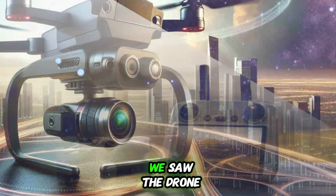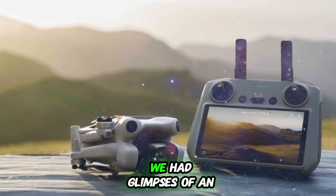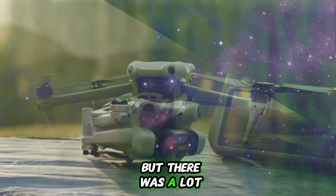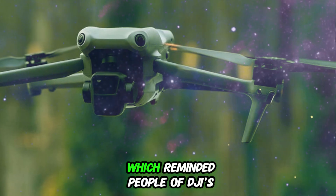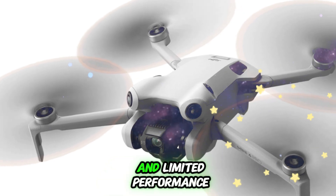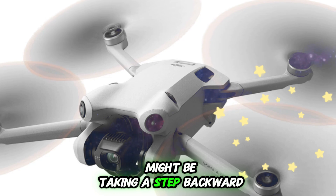What made this sighting special? This was the first time we saw the drone without any prototype labels or stickers. Before this, we had glimpses of an early prototype thanks to Igor Bogdanov, but there was a lot of skepticism. Many enthusiasts were worried because the prototype seemed to feature single propellers, which reminded people of DJI's previous Flip drone model that struggled due to excessive noise and limited performance.